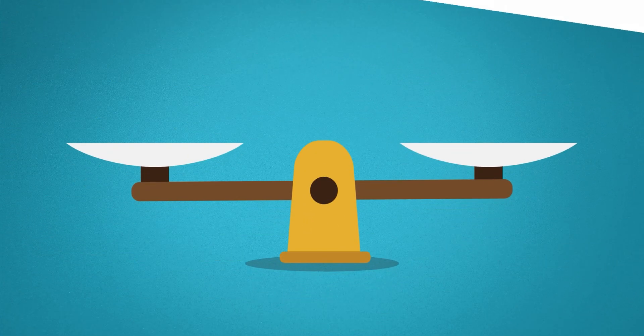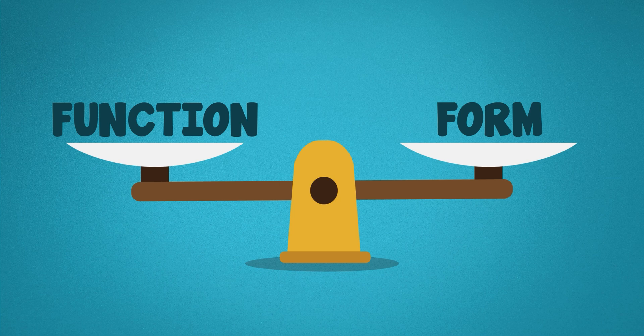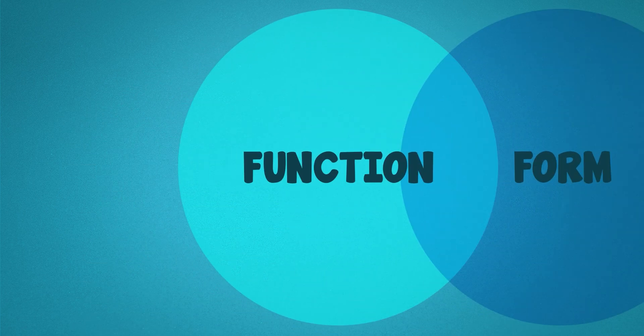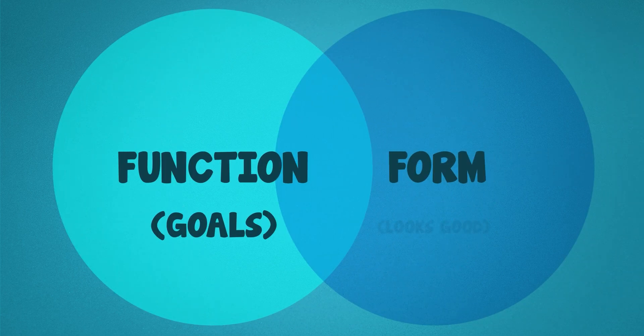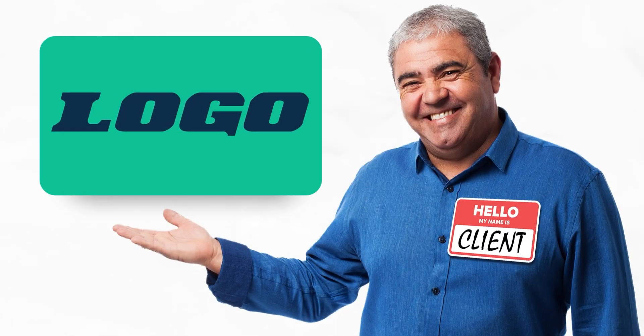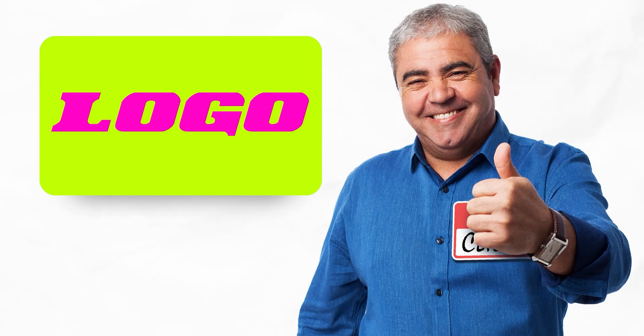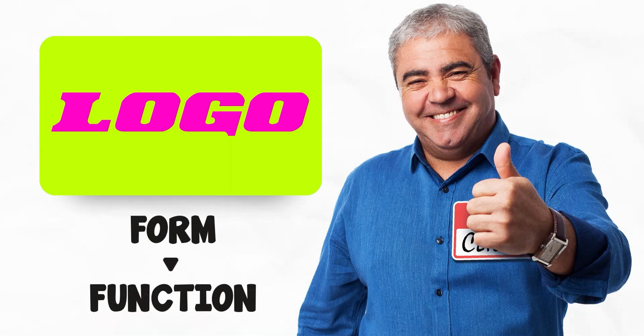The things we design are meant to perform a function, but they're also meant to look good to a certain audience. It's often hard for us to separate the objective functionality of a design — what it's supposed to accomplish — and the subjective aspects of it, whether it's visually pleasing or not. When a client asks you to make the logo bigger or to use a color that pops more, it's usually just to appease their personal design tastes, and they fail to understand how changes to the form impact the design's function.